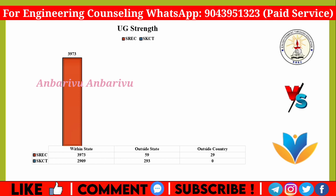For Krishna, within the state there are 29 students, outside the state there are 59 students, and outside the country there are 29 students. For Ramakrishna, within the state there are 299 students and outside the state there are 293 students.